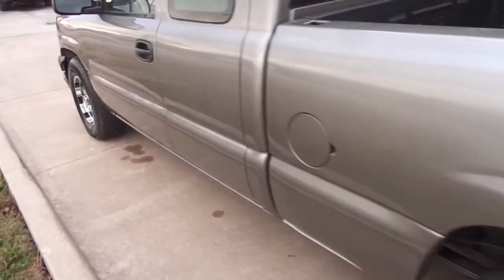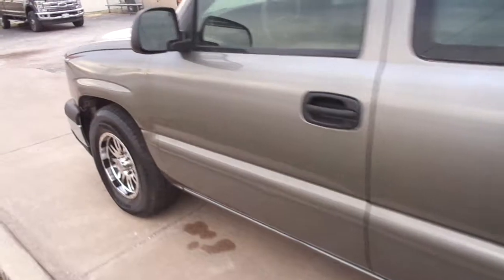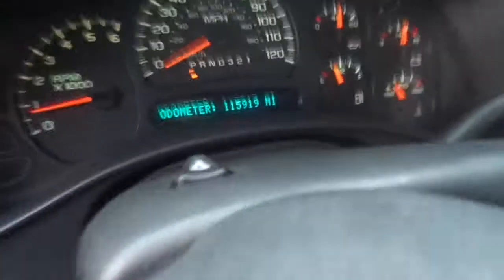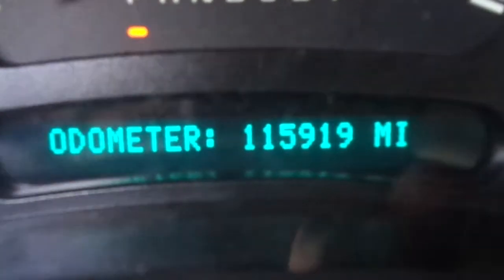This one has a bed liner. This truck runs and drives excellent. It has a nationwide warranty included in the price. It does have tilt steering wheel, cruise control, and 115,919 on the miles.